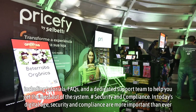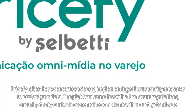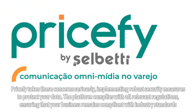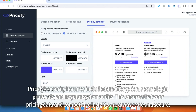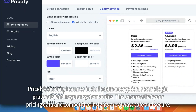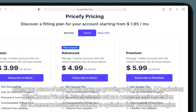Security and compliance are more important than ever in today's digital age. Pricify takes these concerns seriously, implementing robust security measures to protect your data. The platform complies with all relevant regulations, ensuring that your business remains compliant with industry standards. Pricify's security features include data encryption, secure login protocols, and regular system audits, ensuring that your pricing data and competitive insights are always safe and secure — giving you peace of mind as you focus on growing your business.